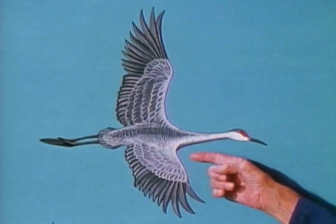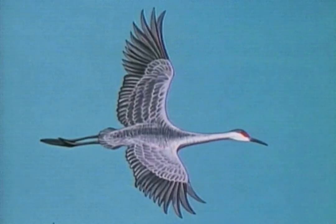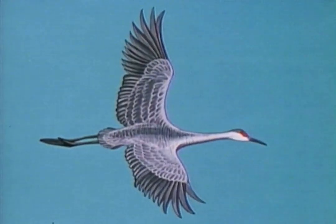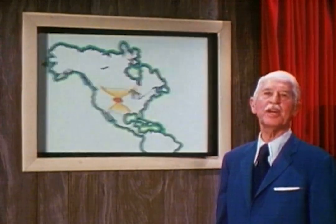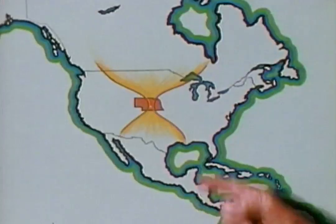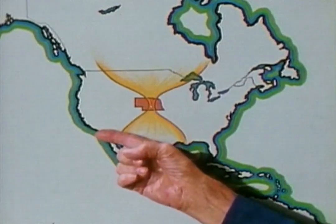Welcome to Mutual of Omaha's Wild Kingdom. One of America's most spectacular birds is the Sandhill Crane. This long-legged bird stands over four feet tall, has a six-foot wingspan, and is a very powerful flyer. The Sandhill Cranes breed in the northern states and Canada, and they winter in Louisiana, Texas, and California.